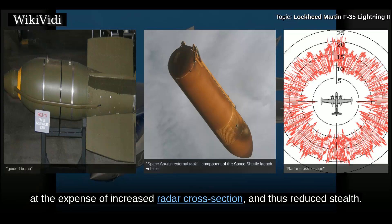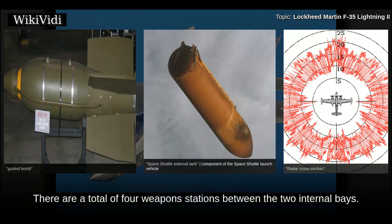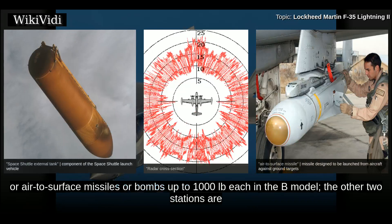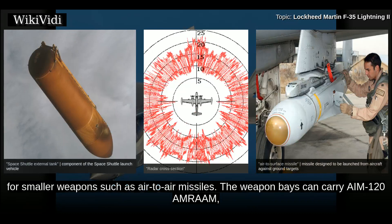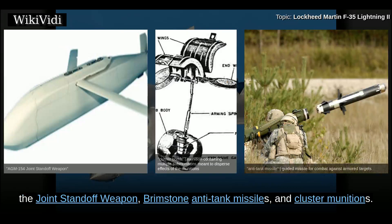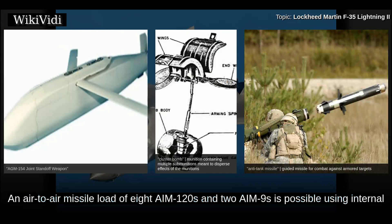The outer hardpoints can carry pylons for the AIM-9X Sidewinder and AIM-132 ASRAAM short-range air-to-air missiles only; the other pylons can carry the AIM-120 AMRAAM, AGM-158 Joint Air-to-Surface Standoff Missile, cruise missile, and guided bombs. There are a total of four weapons stations between the two internal bays. Two can carry air-to-surface missiles or bombs up to 2,000 pounds each in the A and C models, or up to 1,000 pounds each in the B model. The weapon bays can carry AIM-120 AMRAAM, AIM-132 ASRAAM, Joint Direct Attack Munitions, Paveway series bombs, joint standoff weapons, Brimstone anti-tank missiles, and cluster munitions.